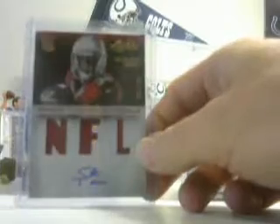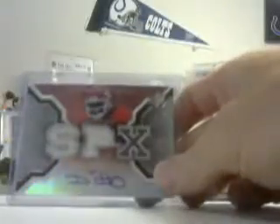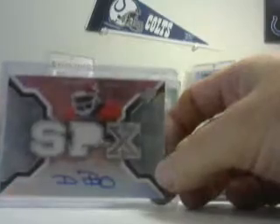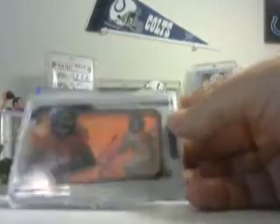Bilal Powell NFL gear laundry tags numbered 17 of 25, books at $60. Stepfan Taylor 282 of 299, patch auto books at $10. NFL jersey Jerome Simpson rookie absolute, books at $15, 157 of 299. Another Tyler Wilson beautiful looking patch, 19 of 25, books at $25. Dwayne Bowe SPX double jersey silver foil, 358 of 399, books at $30.